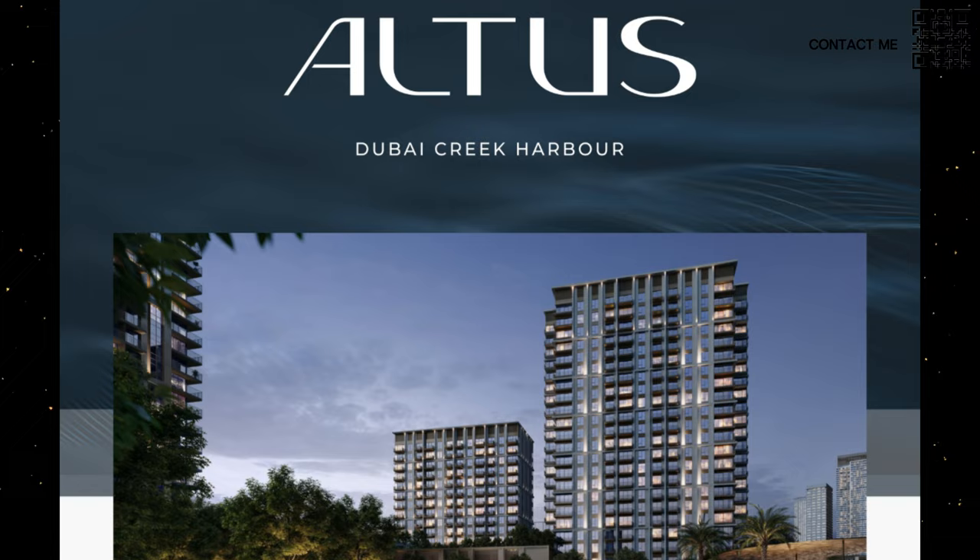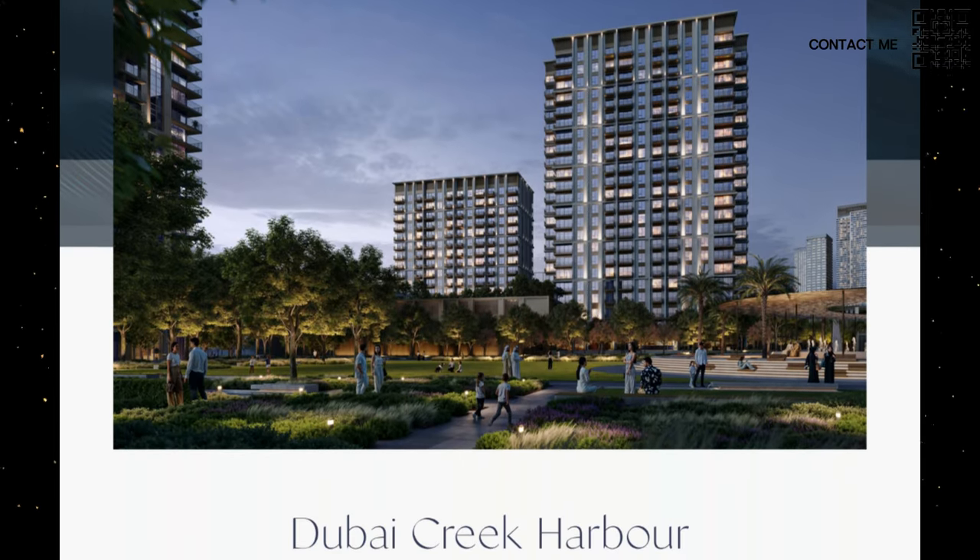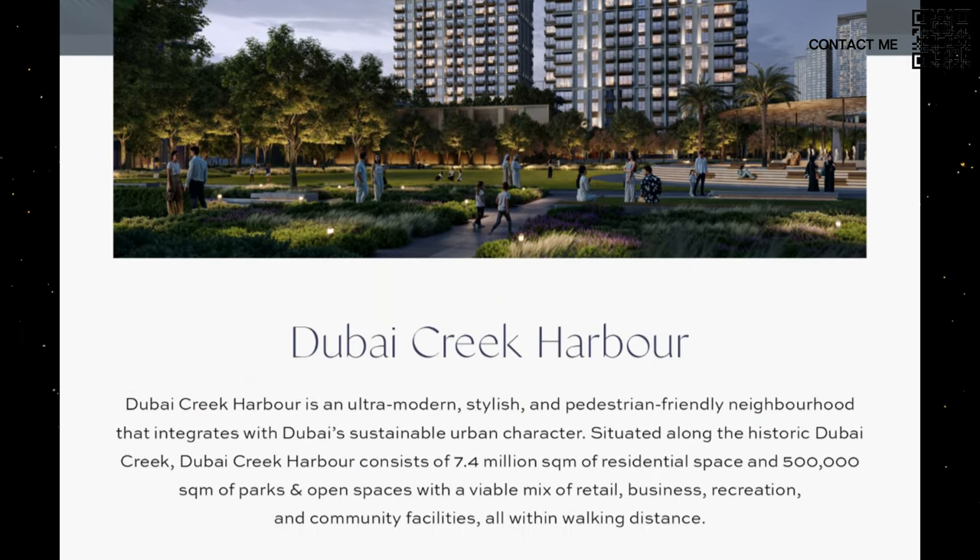Hi, welcome back to Dubai Real Estate Philosophy. My name is Ahmed and in this video we're talking about the latest launch by Emaar in Dubai Creek Harbor called Altus. This is a new launch coming up in Emaar's very famous Dubai Creek Harbor. If you haven't checked out our video on why we believe you should buy Creek Harbor, you can go check that video out. Let's get into the presentation to find out more about this new launch.